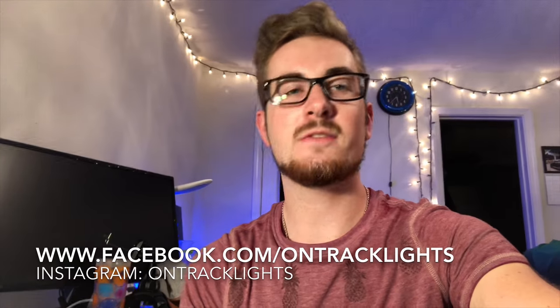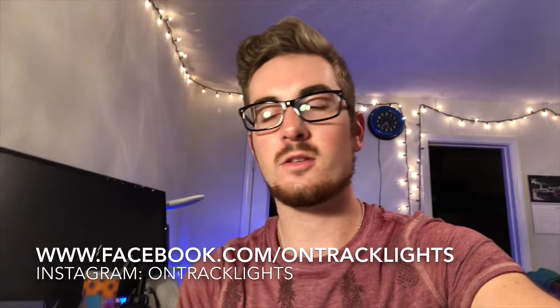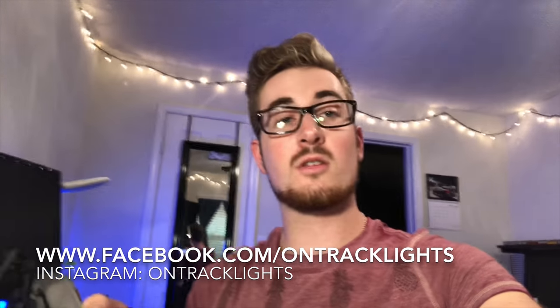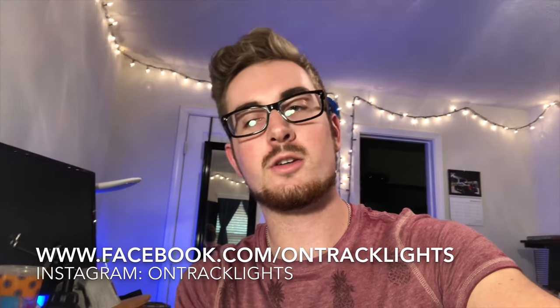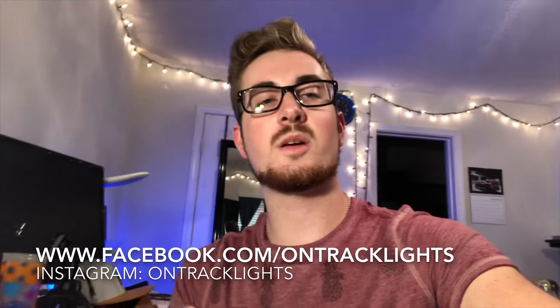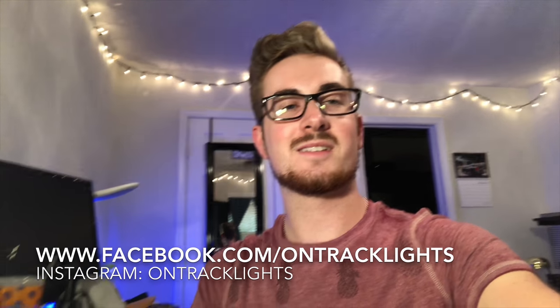I hope you enjoyed the video. If you did, press that like button and comment - I always like to hear feedback. Don't forget to subscribe, and also follow my business account on Instagram by searching 'On Track Lights,' and visit me on Facebook at facebook.com/ontrackLights. Thanks for watching.